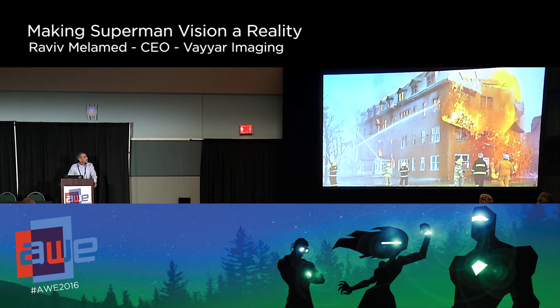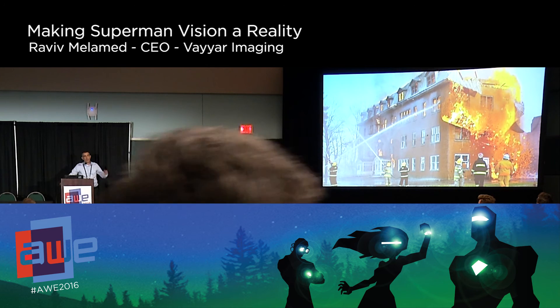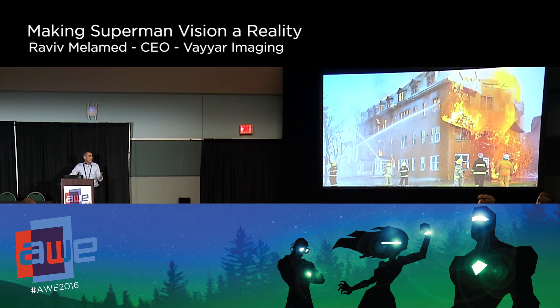This is something we're working on with companies today. For example, for firemen — they go into a house where there's fire and smoke and they cannot see anything. With this sensor worn on themselves, they can track different people in the room without really seeing them, and understand if a person is alive or not. This is an example of how you use this technology in real life, giving them the capabilities they need.